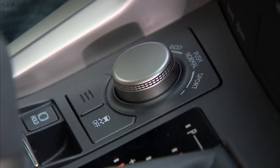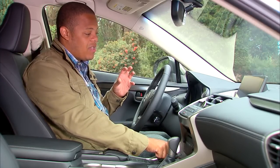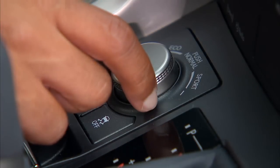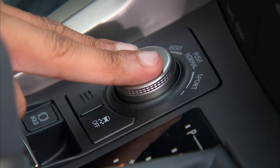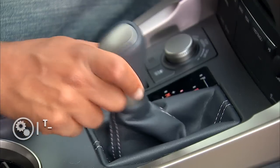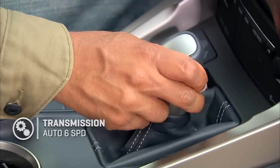Just above the trackpad, we've got our drive mode selection. That'll allow you to go from sport mode — which makes the vehicle more dynamic with the powertrain and transmission programs — to an eco mode that programs everything to be more fuel efficient, including the throttle response. Push it in the middle for the normal default mode. Just next to it, we've got the shifter for the six-speed automatic transmission, which is the only gearbox option on the 200T.